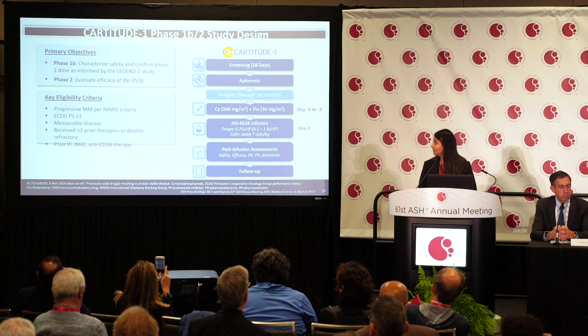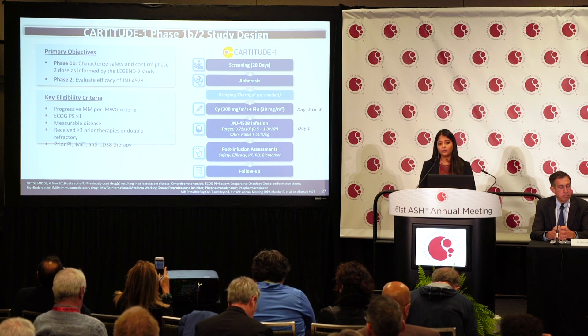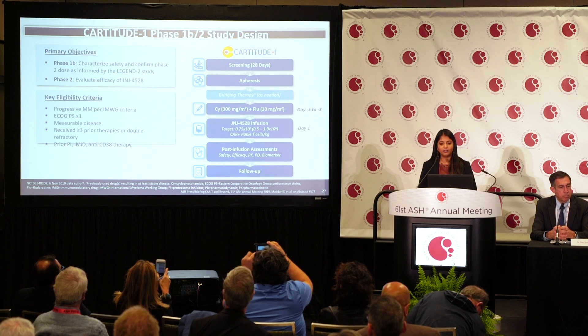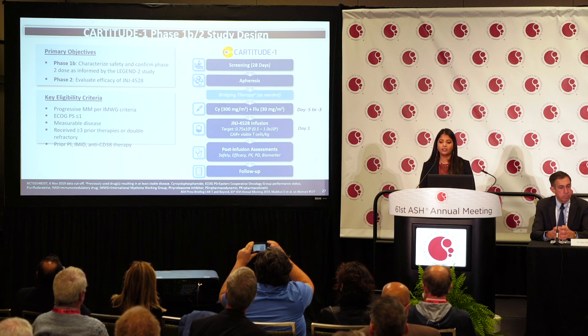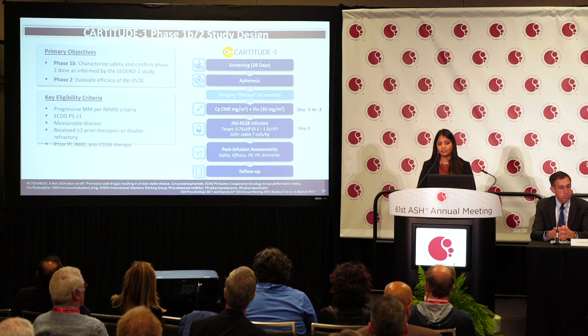Key eligibility criteria include patients with progressive myeloma — all patients must be progressing — and measurable disease in blood or bone marrow, such as an M protein or serum-free light chains. They must have had at least three prior therapies and received all available classes of agents: at least one PI, one IMID, and an anti-CD38.